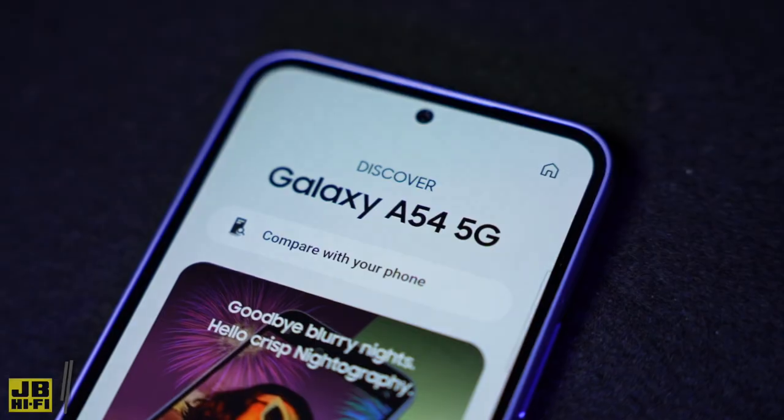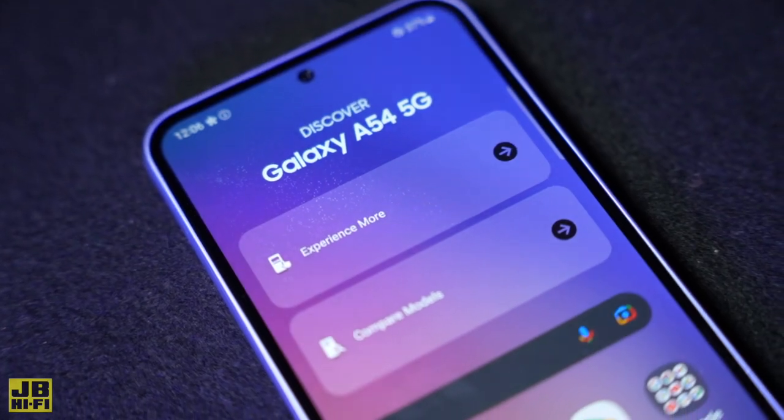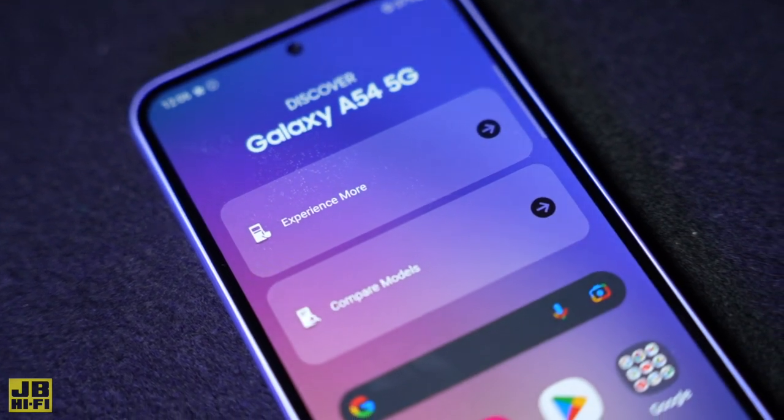When it comes to power, the Galaxy A54 is no slouch. It's decked out with powerful 5G capabilities, allowing you to take advantage of the very best in top-tier super-fast network speed, so you can stream all your favorites and avoid the buffering.